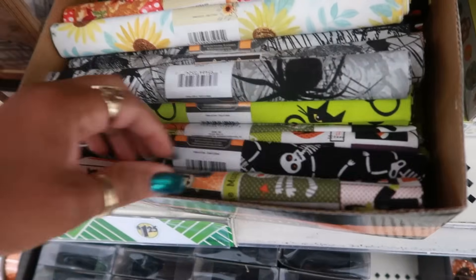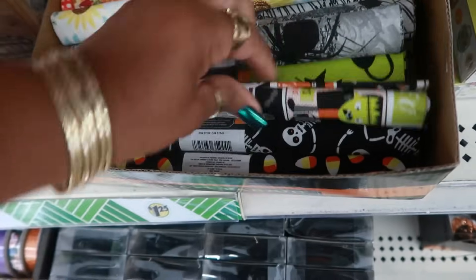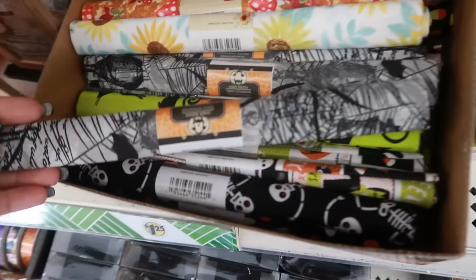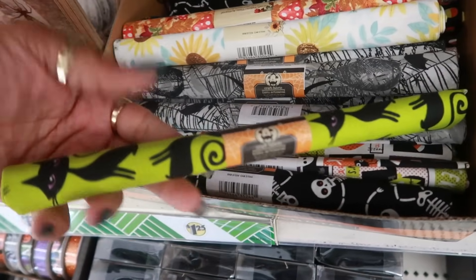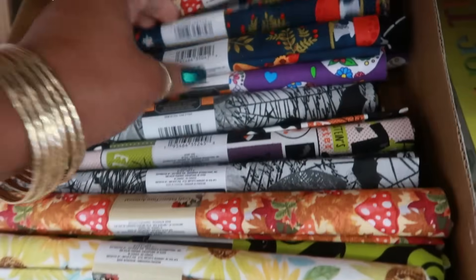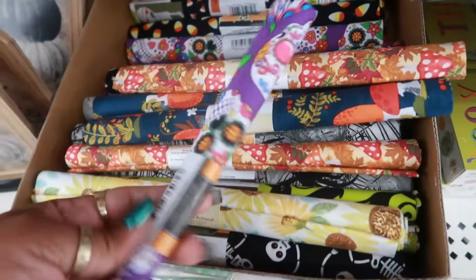You have some of the fabric — this one with the little mummy, oh there's Frankenstein. You got those skeletons, candy corn, this black and gray, the cute black cats with the green. There's a few things mixed in with some fall fabrics — the mushrooms, this one has gnomes, and the Day of the Dead.